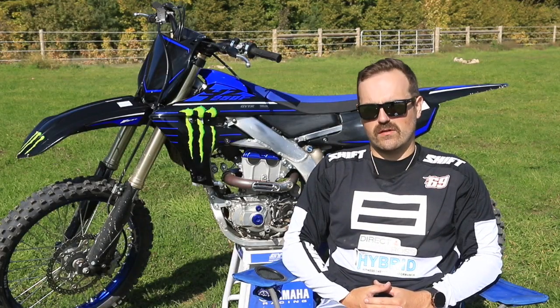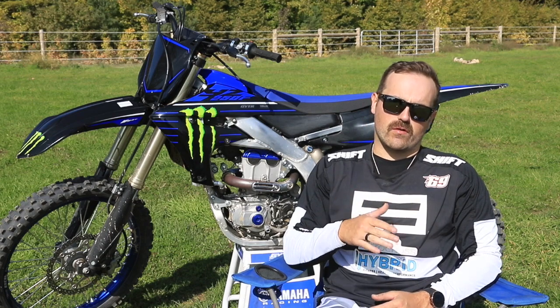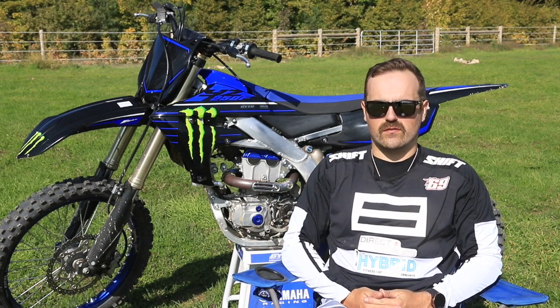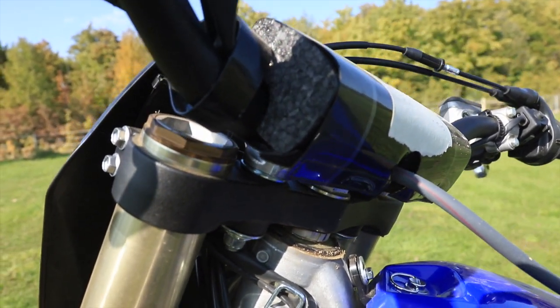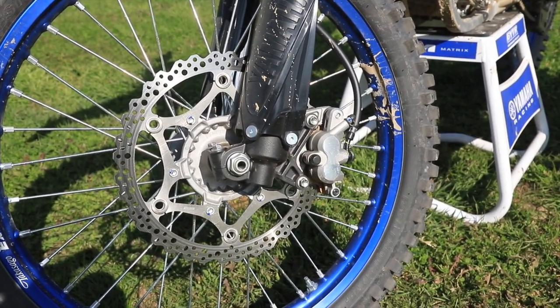They've made some good refinements for 2021 compared to the 2020. The motor is a bit more mid to top now from last year. Those bikes in the States — the Star Racing Yamahas are always up front, so you can tell it's a really fast bike. They made a bunch of refinements to the chassis, including more flex as well as better braking and different pistons and pads to help stop the bike.